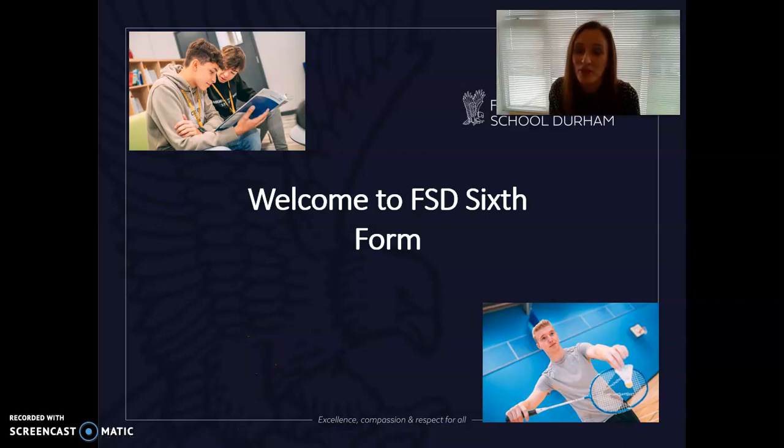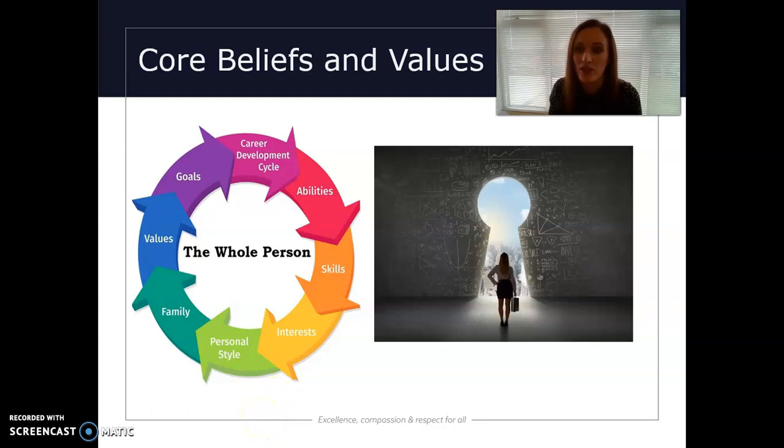Hello, my name is Mrs Merch Roberts. I'm in charge of the sixth form here, and my presentation this evening is all about the sixth form and what we offer students who join us after year 11.